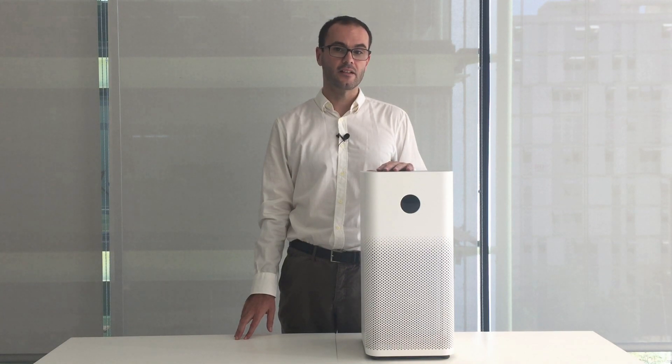Hello, today I want to show you the Xiaomi Air Purifier 2S, which comes with an NFC-enabled air filter solution that helps tackle counterfeit sales.